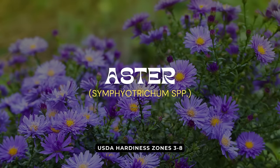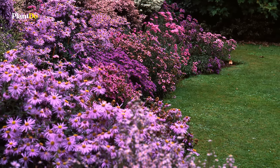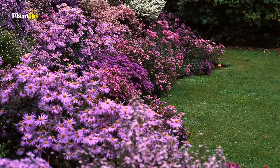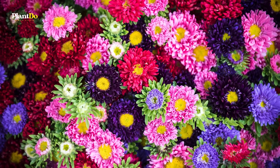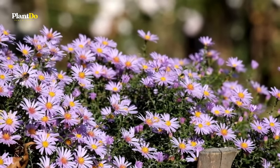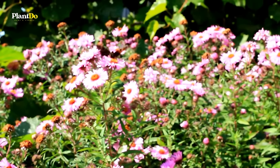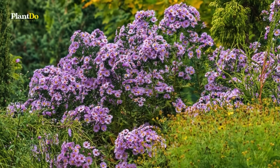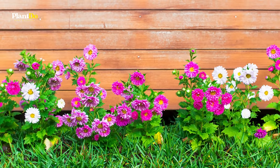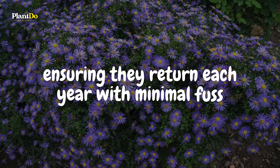Continuing with our easy-care favorites, we have the Aster, a standout choice for adding late-season color. Native to regions in North America, asters burst into bloom from late summer to fall, showcasing a palette of deep purples, lavender, and pinks. These robust wildflowers are perfect for a meadow setting or a back border, where their vibrant display not only enhances the garden's beauty but also supports local pollinators like bees and butterflies. Asters thrive in full sun to partial shade and can reach heights up to 6 feet, and are hardy in USDA zones 3 through 8.